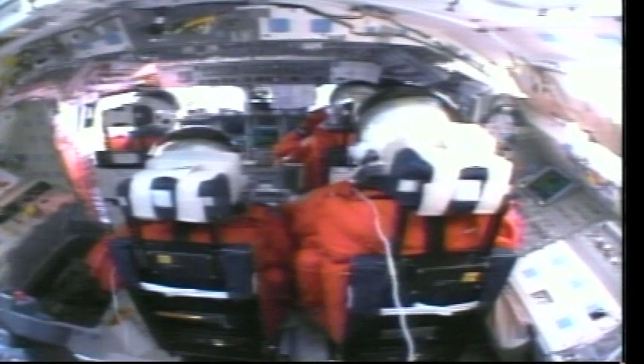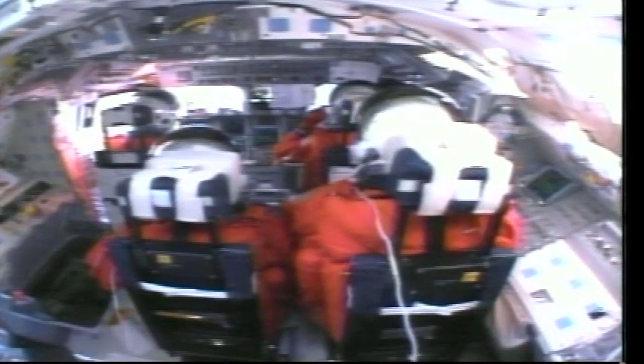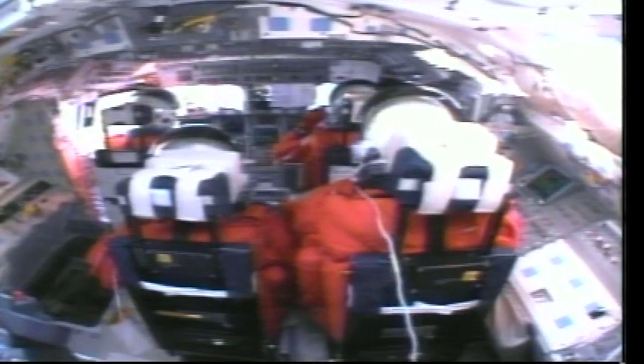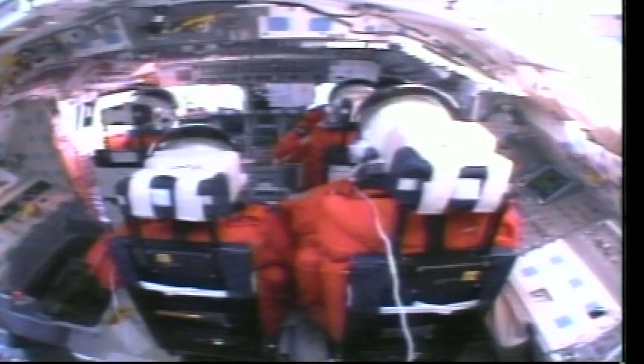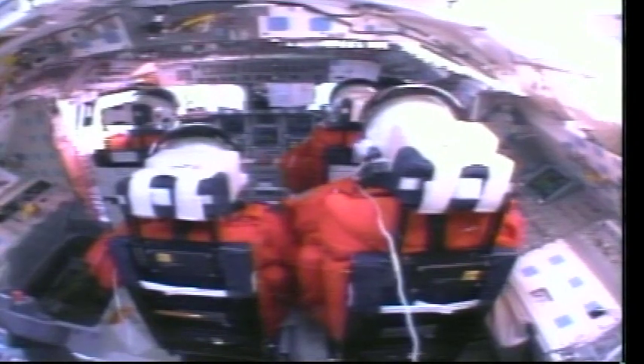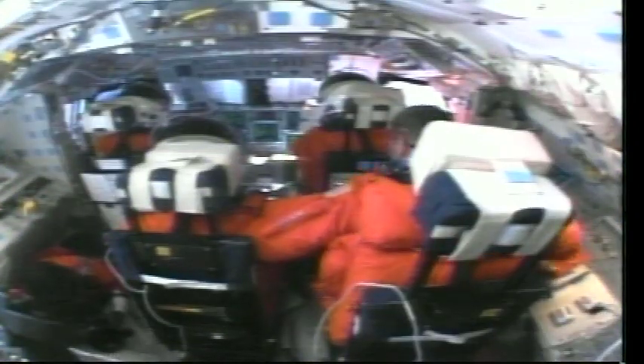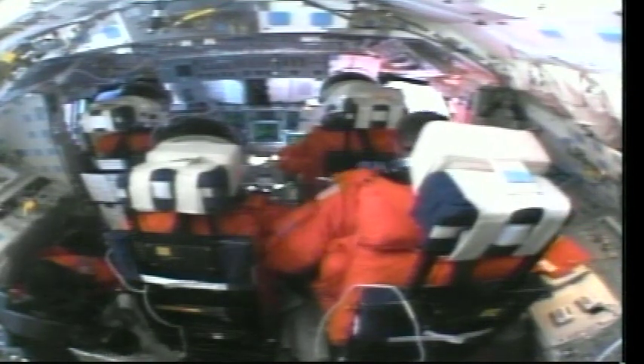Some people have said that sometimes Columbia, they have to do a lot of work on it on the ground, but when it gets in space it just does wonderful. And we think that's because she just loves to be in space, because we've got a great vehicle right now, and we're really enjoying it.